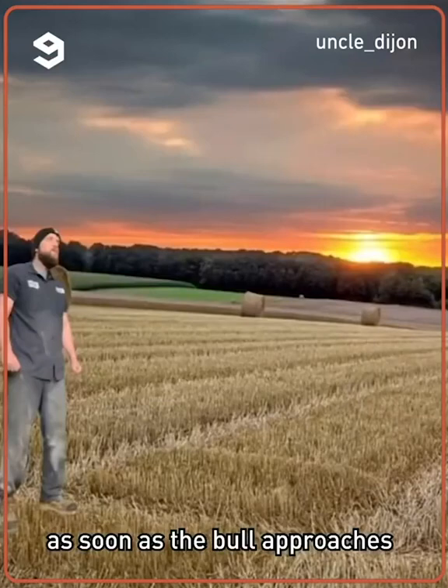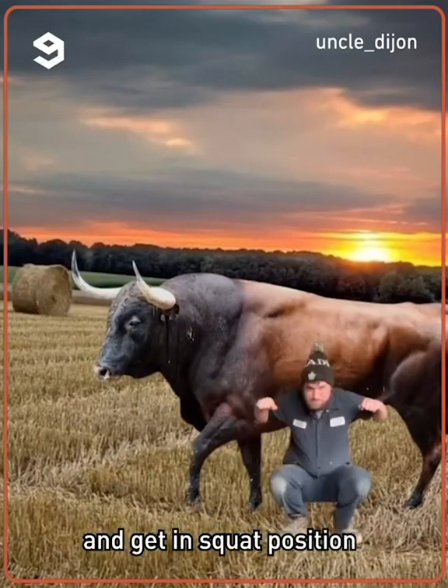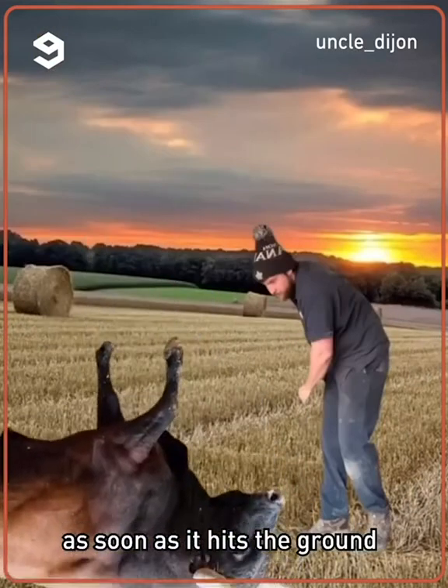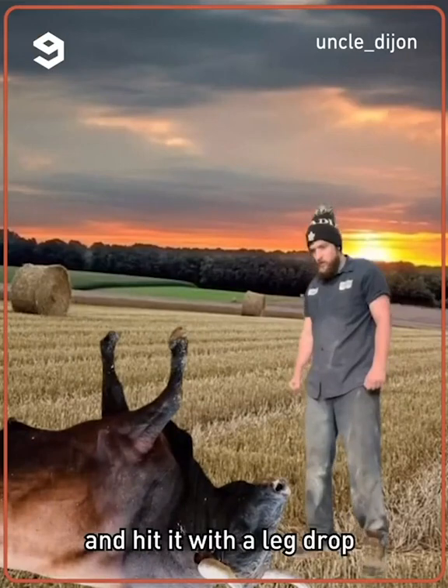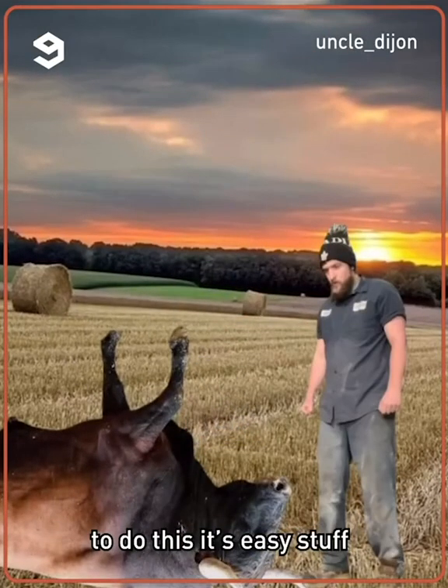Here's how to survive a bull attack. As soon as the bull approaches, don't hesitate — punch it in the face. Roll underneath it and get in squat position. Lift with your legs and give it an attitude adjustment. As soon as it hits the ground, jump in the air and hit it with a leg drop. I can't see any of you struggling to do this. It's easy stuff.